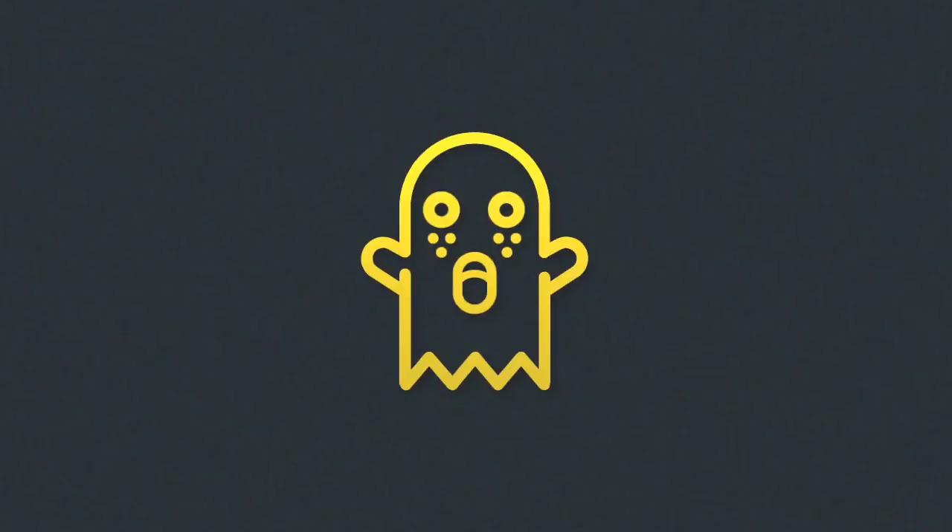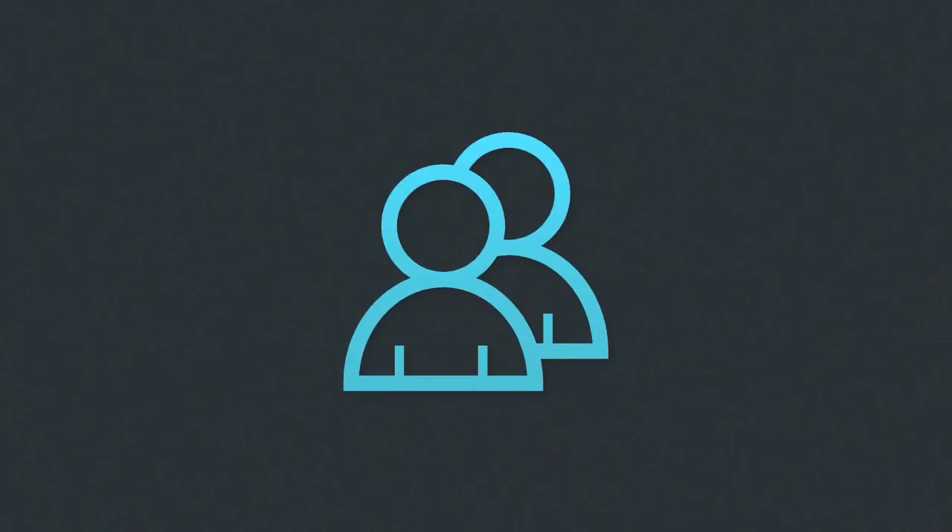If any wrong thing happens, like the baby falls, a notification will be automatically sent to the parents so immediate actions can be taken.